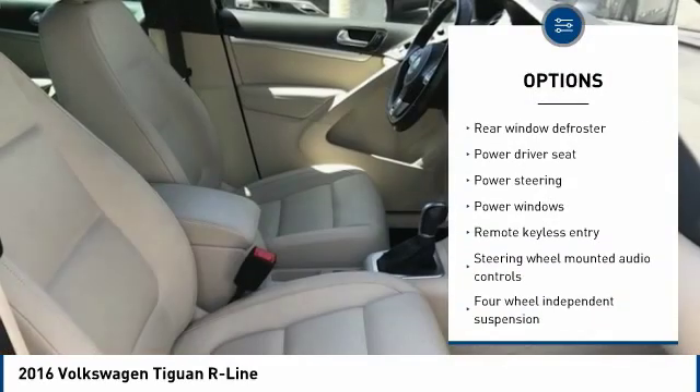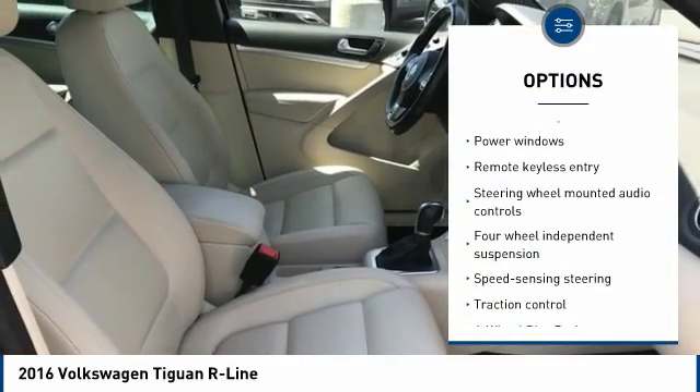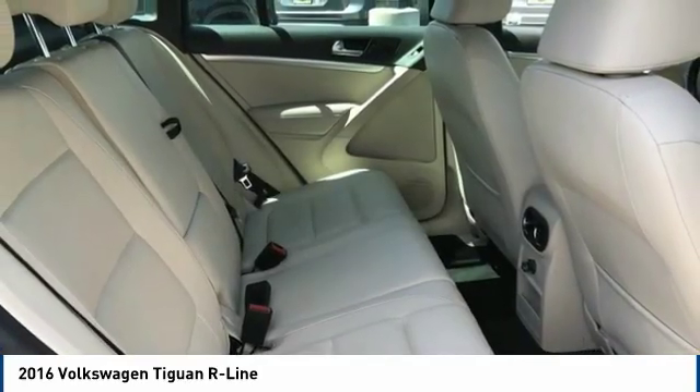Bluetooth, air conditioning, dual airbags, leather wrapped steering wheel, power steering, one owner, and alloy wheels.